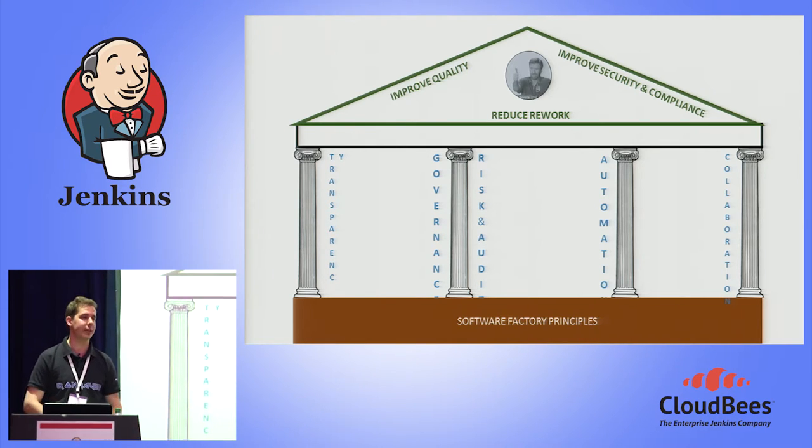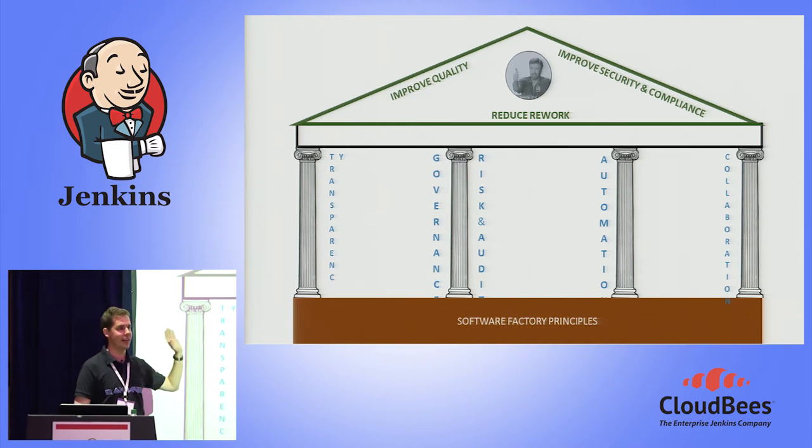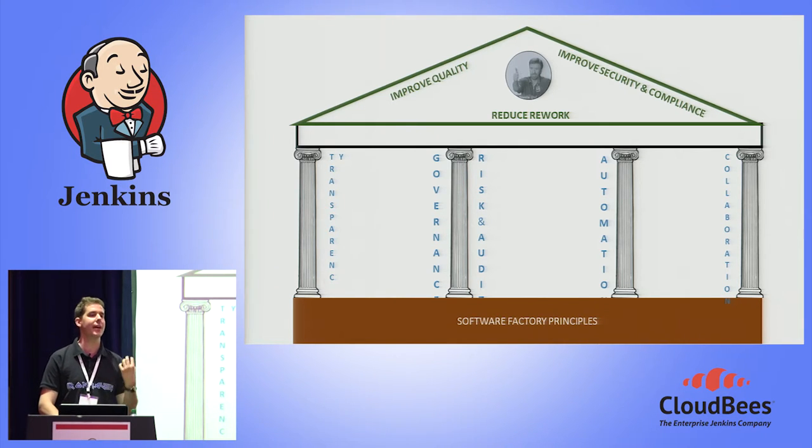What this comes out with are three key outcomes in what I call the Temple of Chuck — that is the roof. Those are: less rework, because once we get people talking the same language and using the same tooling, you don't have that broken telephone game where the lawyer tries to explain to the ops engineer why a GPL-licensed component is a problem. It also automatically starts improving security and compliance by making it part of everyday life for everybody involved in that application. And finally, through these things, it comes out as improved quality.